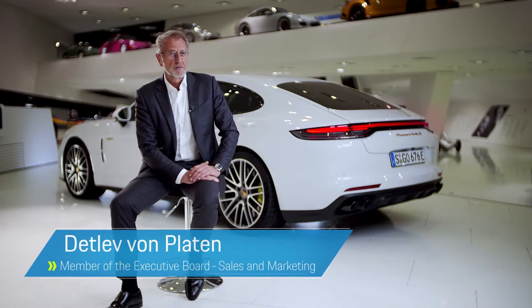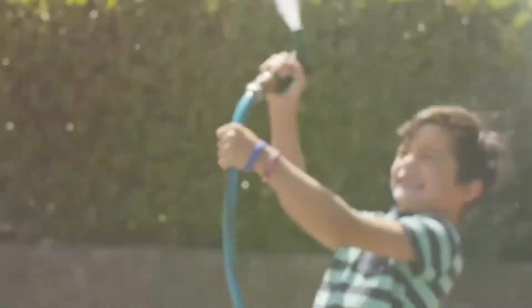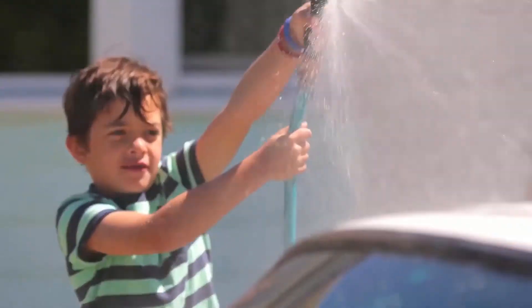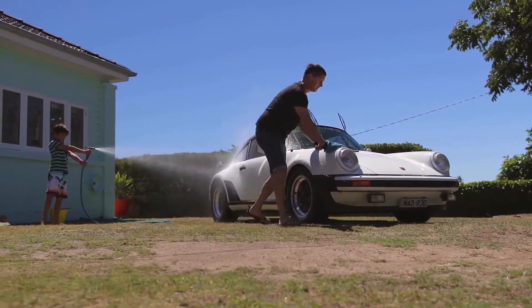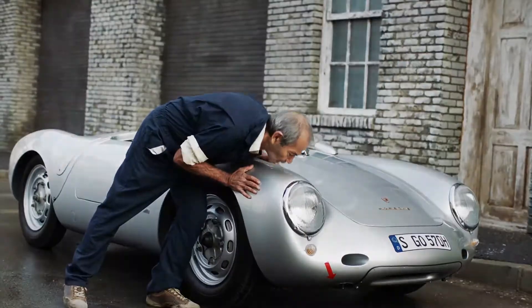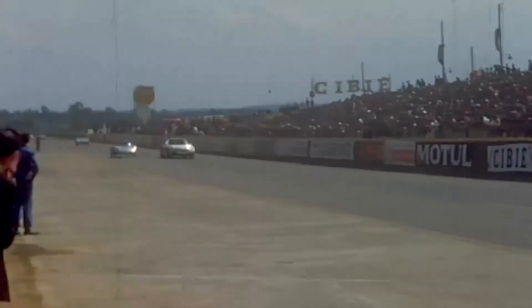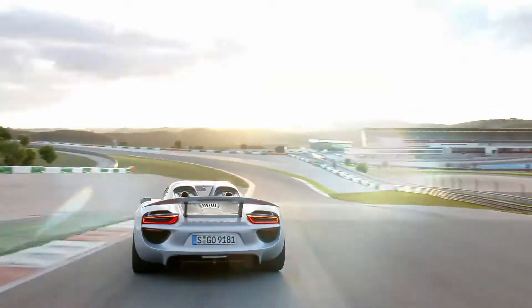Our aim at Porsche is clear: we want to thrill our customers and fulfill dreams of a lifetime — that drives us and is our passion. Today, as well as yesterday, the key purchasing reason for customers is our brand. Over the years, our brand continually moved forward, just as customer requirements and our target groups keep developing further. Our brand fuses tradition with a pioneering spirit, and our drivetrain strategy is consistently geared towards that aim.